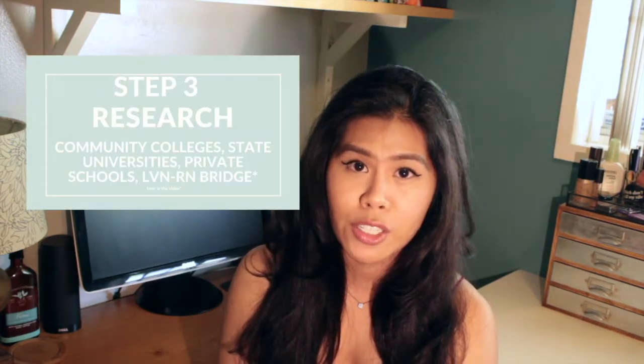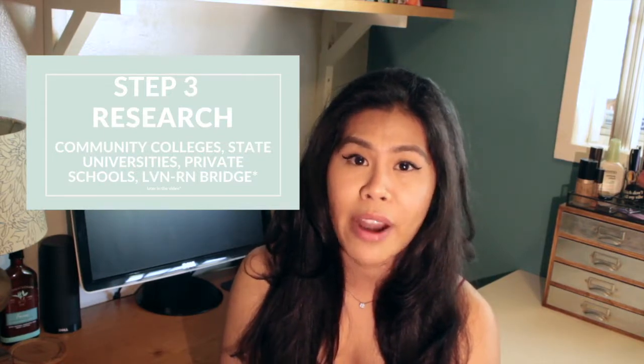The next step is research. Research is going to be time consuming and can be discouraging. I'm going to break it down into community colleges, state colleges, and private schools. Majority of community colleges and state universities go off the point system. However, there are some community colleges that go by lottery system, where they just have a bunch of applicants and pick random people.